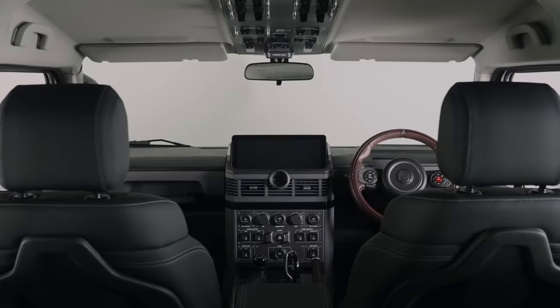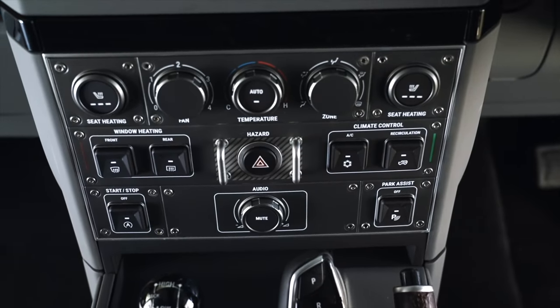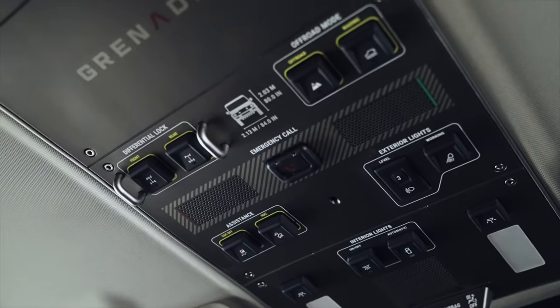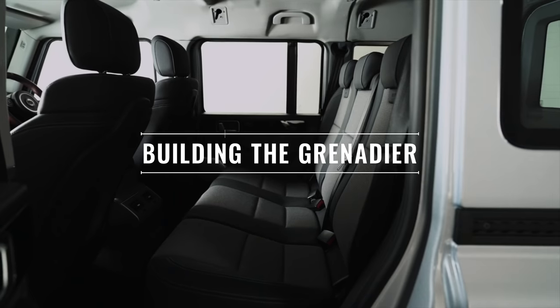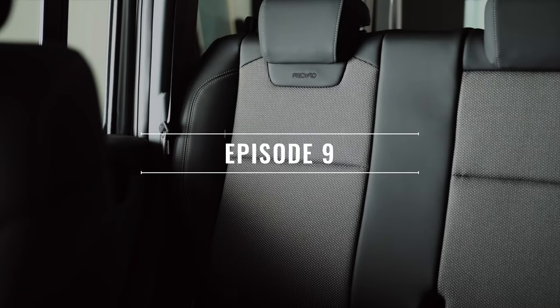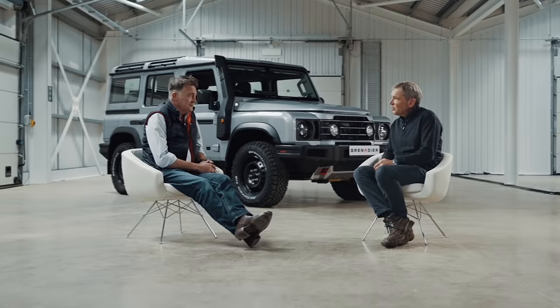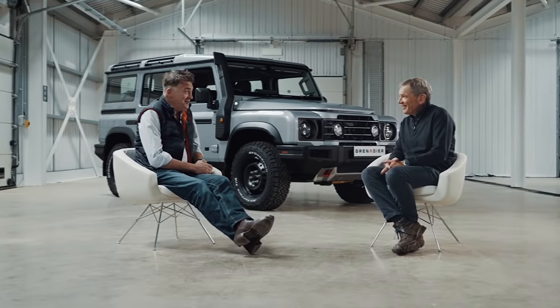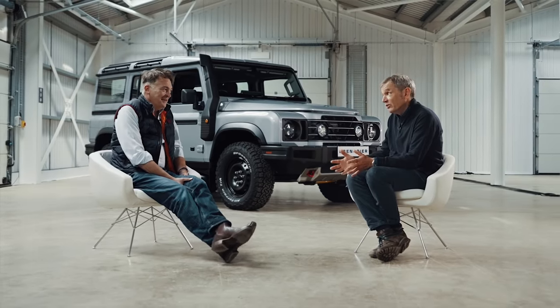The wait is over. Today is the day you're about to see the inside of the Grenadier. It's a big day — excited, pleased to be able to show everybody what we've been beavering away at for the last few years. A lot of people wanted to see the interior for months and months and months.